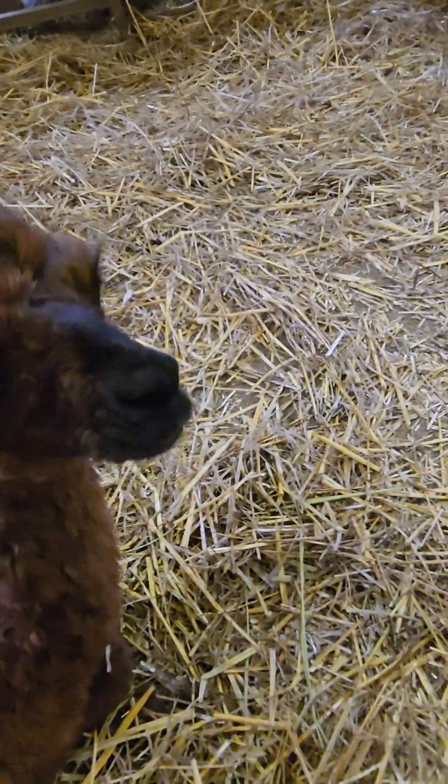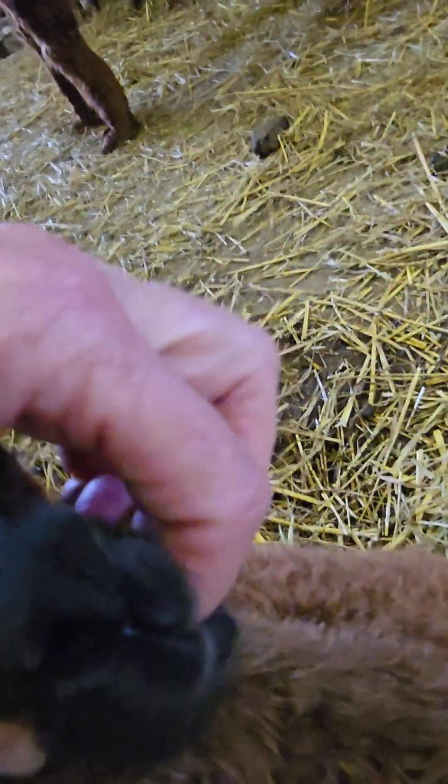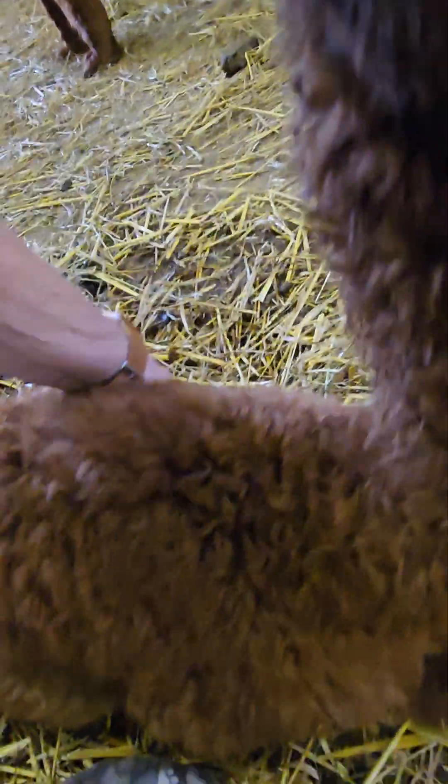I'm going to try to show you something else here on this new baby. If you're not real sure whether they are premature, you can look in their mouth at their teeth. Stand up buddy — it's just hard to do when I'm trying to film at the same time.